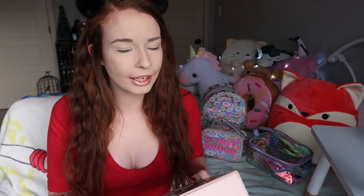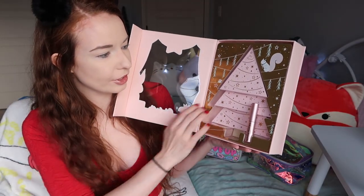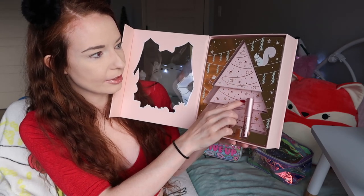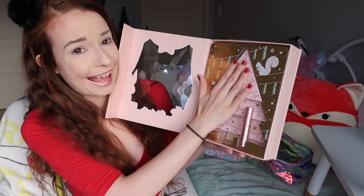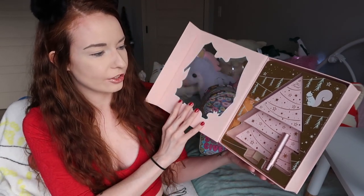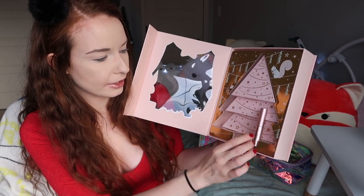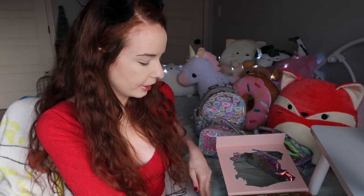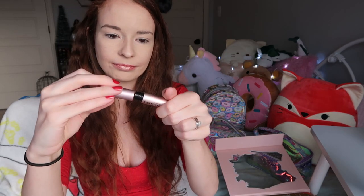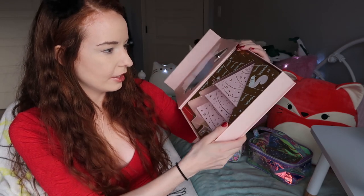Even though I have sensitive skin I haven't had any weird reactions to makeup. You open it like this and it looks like a cute pink Christmas tree with gold detailing, lots of stars and some string. It says Too Faced up here with a star at the top and it's velvety. There's also a mini Too Faced Better Than Sex mascara — I have the bigger version, but it's always good to have travel size makeup.